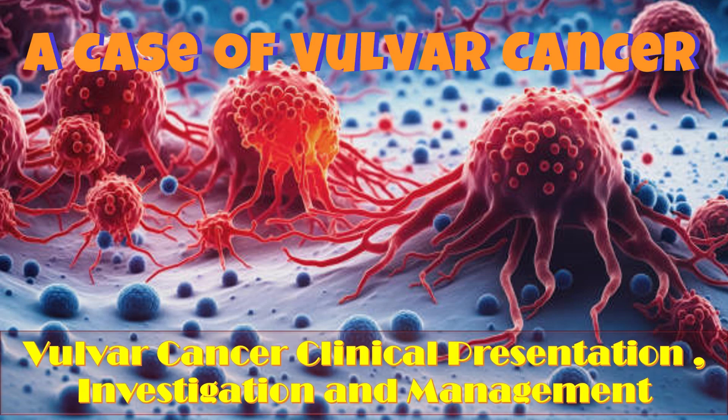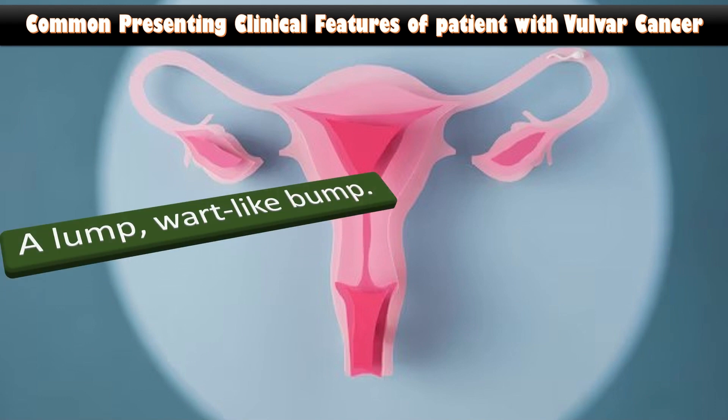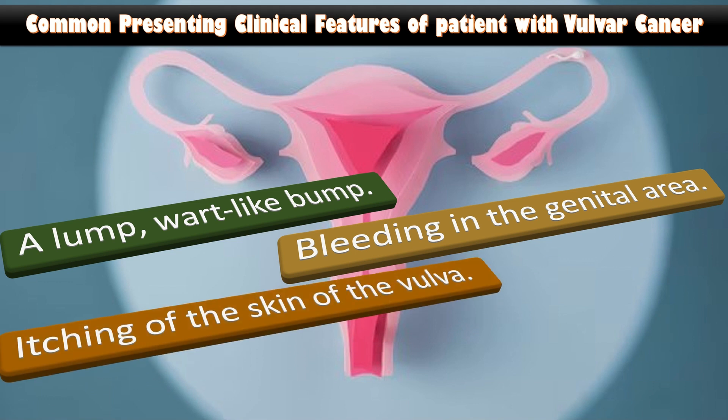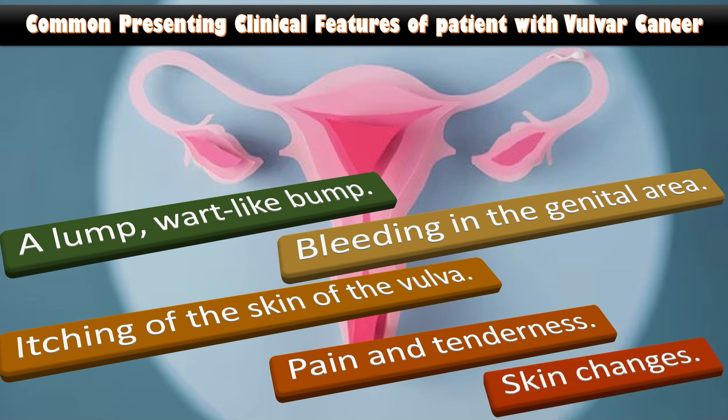Cancer clinical presentation, investigation and management will be discussed today. Common presenting clinical features of patients with vulvar cancer include a lump, wart-like bump or an open sore on the vulva, bleeding in the genital area that isn't from menstruation, itching of the skin of the vulva that doesn't go away, pain and tenderness affecting the vulva, and skin changes such as changes in color or thickening of the skin.